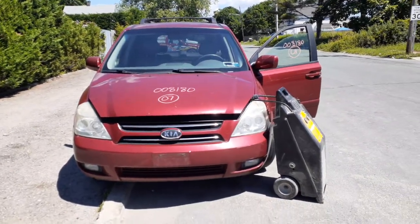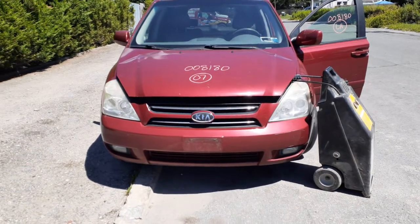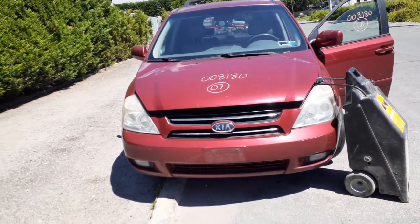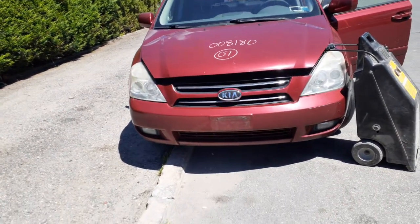Newest addition to the inventory: 2007 Kia Sedona EX, 3.8 automatic, front wheel drive, long wheelbase van. Stock number 8180. As you can see, the hood is no good. You got a pair of headlights, grille, and front bumper.